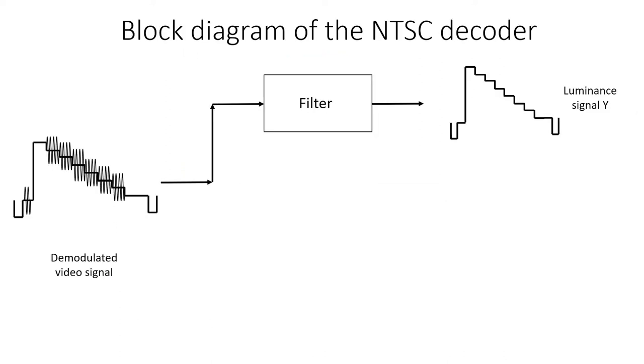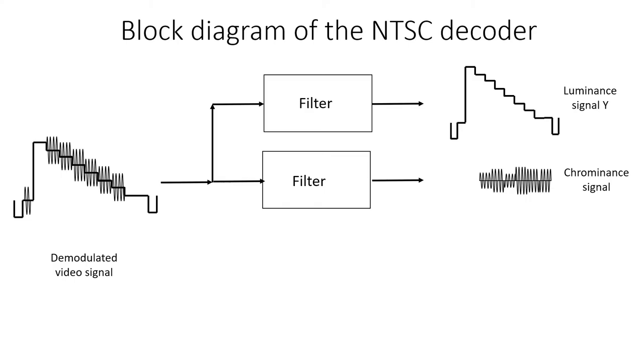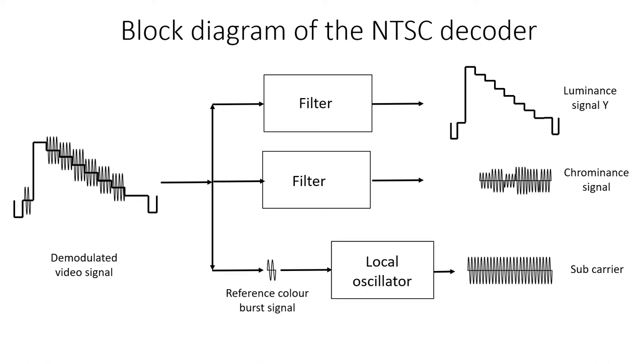This diagram shows the basic functions of the decoder in the TV receiver to decode the NTSC colour signal. The video signal from the demodulator is processed in three ways. It is passed through a filter circuit which removes the colour reference burst signal and the chrominance signal, to recreate the luminance signal. In parallel with this, the signal is also passed through another filter which removes the luminance signal to recreate the chrominance signal. Finally, the colour burst signal is used to synchronise a local oscillator which recreates the subcarrier.